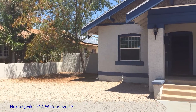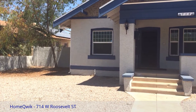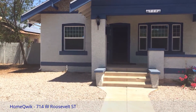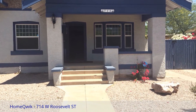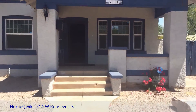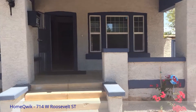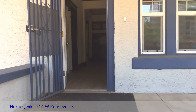Hi, this is Peggy Sargent. I'm here at 714 West Roosevelt Street in the nice historic area of downtown Phoenix. This is a darling older home, fixed up really nice. We're going to take a look inside. There's a great front porch to sit out on in the springtime, and the house has been totally redone inside.